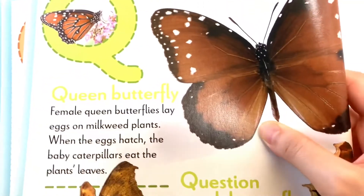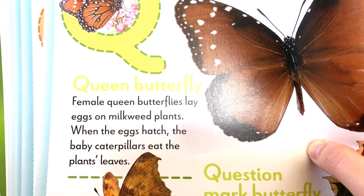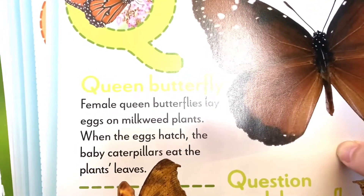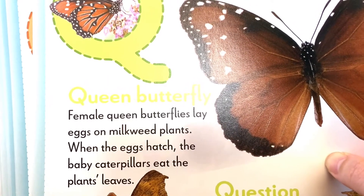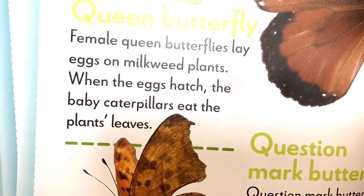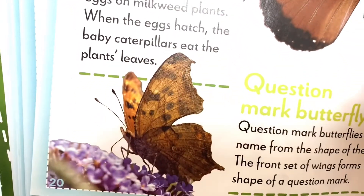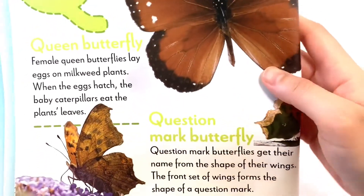Q is for Queen Butterfly. Female Queen Butterflies lay eggs on milkweed plants. When the eggs hatch, the baby caterpillars eat the plant leaves.